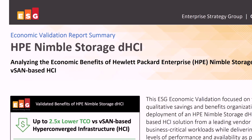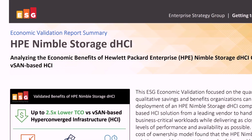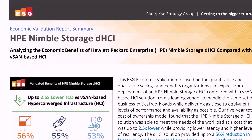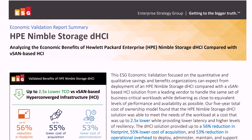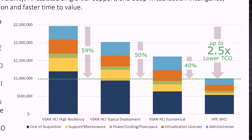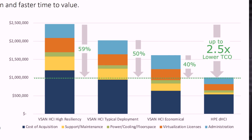Last but not least, ESG conducted an economic validation in November 2021 together with HPE, comparing HPE Nimble Storage DHCI to traditional HCI solutions. Interestingly, they found that Nimble Storage DHCI's total cost of ownership is much lower, due to lower acquisition costs, lower administration costs, and lower licensing costs resulting from fewer server nodes. That is a pretty big cherry on the cake.